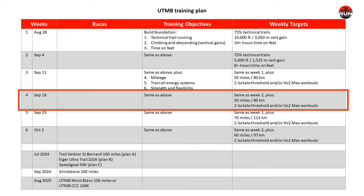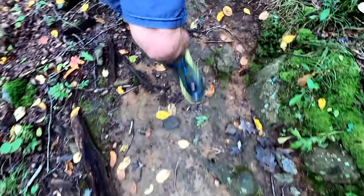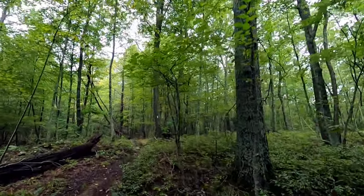Looking at my UTMB training plan for week four, it's the same as week two plus increasing mileage to 50 miles and adding two lactate threshold and/or VO2 max workouts. Week two, as you recall, was a down week in terms of vertical gain and time on feet, and the same is true for week four.